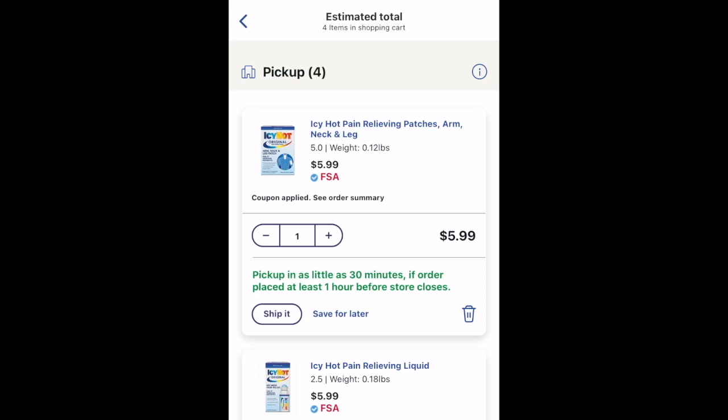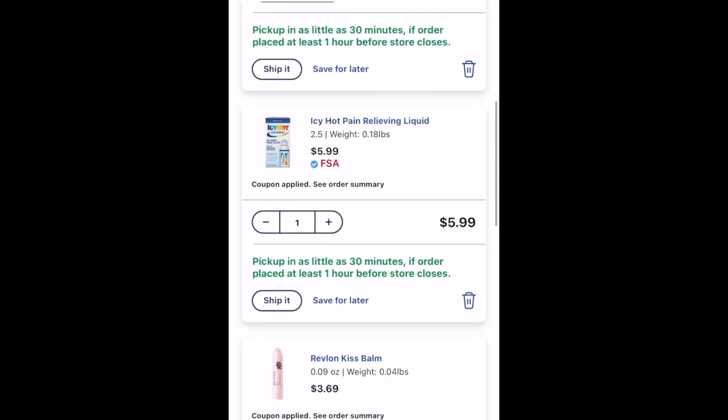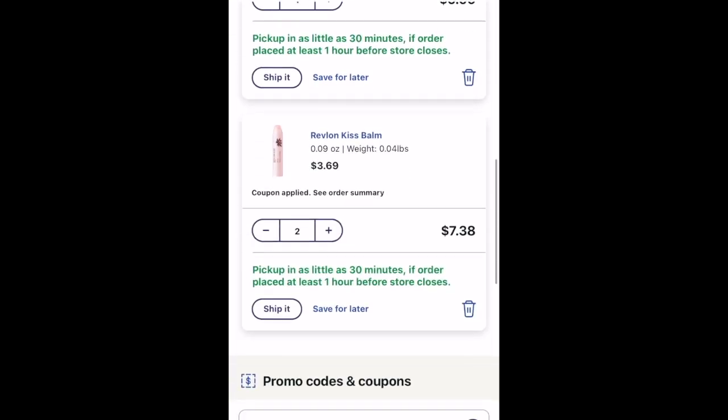I picked up two Icy Hot products — they were priced at $5.99 each and I had a $2 digital and a $3 digital. Once those came off I paid $6.98, and I could redeem my Ibotta for $6 — $3 back on each of them — which makes it a final cost of 98 cents for both, or 49 cents a piece.